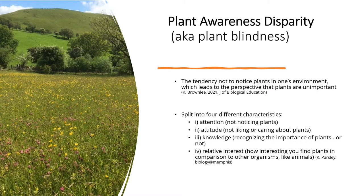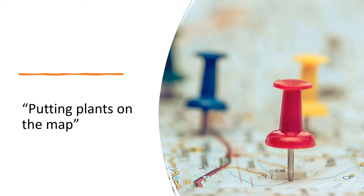Plant awareness disparity, or plant blindness, is the tendency for us not to notice plants in our environment, leading us to believe that plants are unimportant. This has been researched and split into four characteristics: people don't generally notice plants; there is less care given to plants compared to other species; people don't recognise the importance of plants; and there is relatively little interest in them. We're essentially trying to put plants on the map by undertaking the Big Meadow Search.